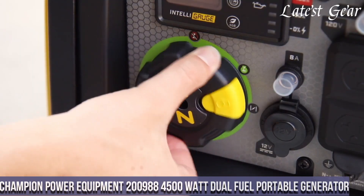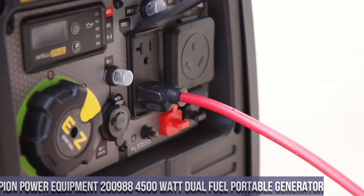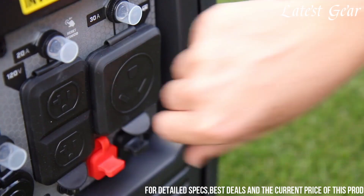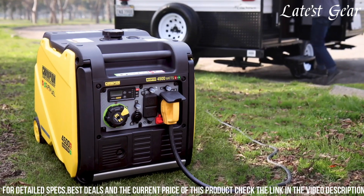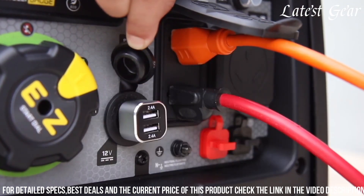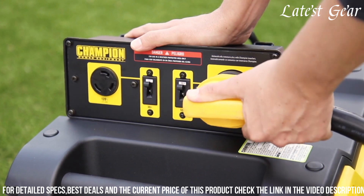Number 7. Champion Power Equipment 200988 4500 Watt Dual Fuel Portable Generator embodies reliability and versatility in providing ample power. With a peak output of 4500 watts, this generator operates on either gasoline or propane, catering to different fuel preferences or availability. Featuring Champion's innovative VoltGuard technology, it protects sensitive devices from power surges. The electric start, alongside the cold start technology, ensures easy ignition in harsh weather conditions.